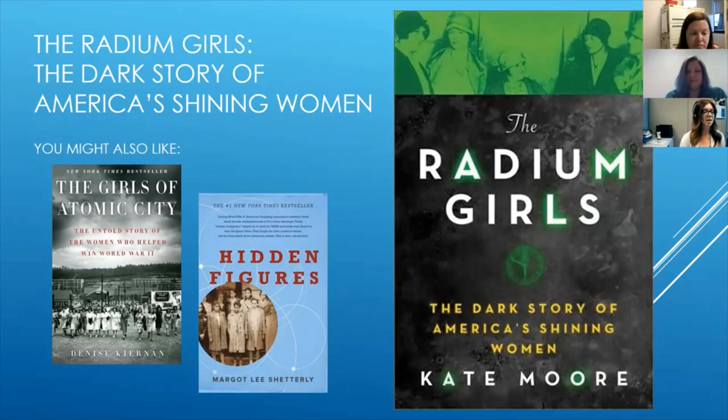For read-alikes — more books about women in history banding together and fighting for their rights — The Girls of Atomic City is all about women in World War II, and Hidden Figures, which was made into a huge movie and was also adapted into a young reader's edition and a picture book edition. Really good choices all about women kicking butt.